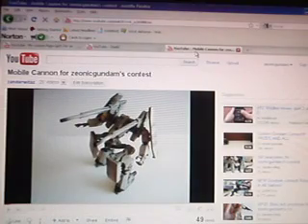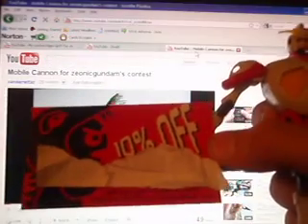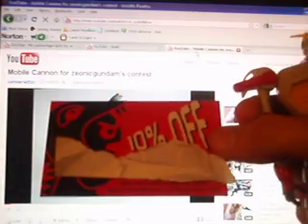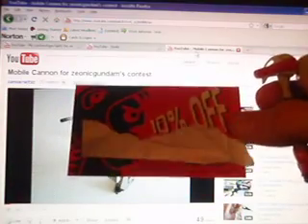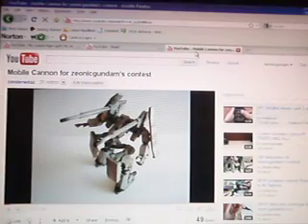For second place, you get a Skull Gundam and a 10% off coupon at abctoys4me.com. To get the code, I can either mail it to you, or I can just send you the code through YouTube. So SuperSkyStriker, tell me what you think I should do and comment or send me a private message.